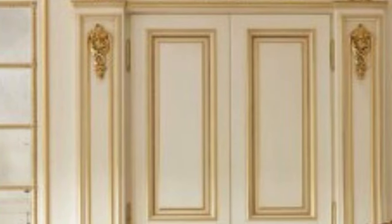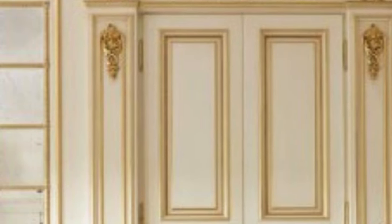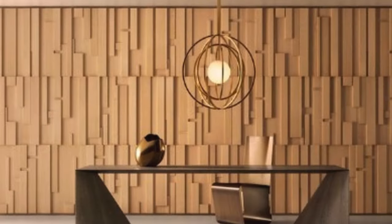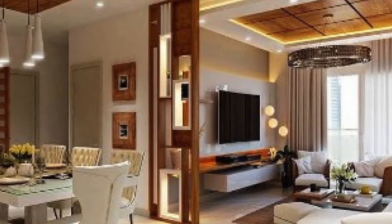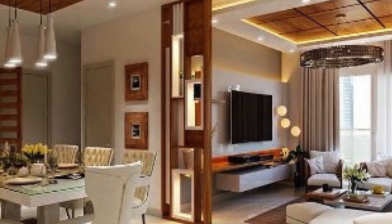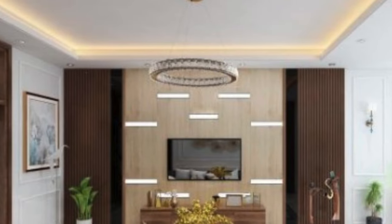The concept of 3D wall panels traces its roots to the evolving landscape of interior design. Traditional wall coverings and paints, while essential, lacked the ability to create a visually dynamic and engaging environment. The demand for something more than mundane painted walls led to the inception of 3D wall panels, which quickly evolved into a luxury segment of interior design.